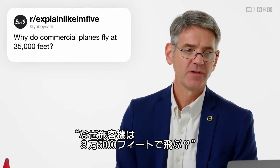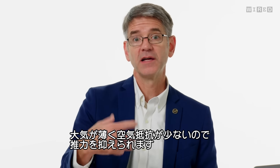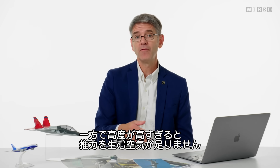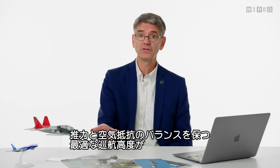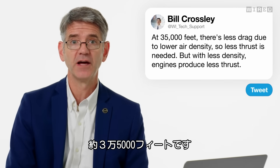YeahBoyNath asks, why do commercial planes fly at 35,000 feet? At about 35,000 feet, the air has less density, which means less drag, so you need less thrust to push the airplane through the air. However, the higher you get, the less density there is, the less thrust the engine can produce. So we try to balance the thrust the engine can produce with the drag on the airplane and find the best cruise altitude — it's around 35,000 feet.